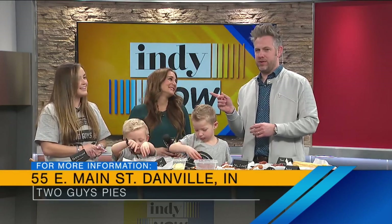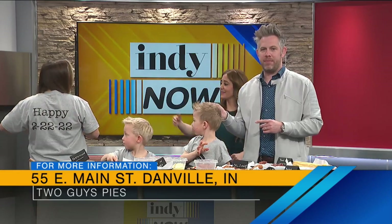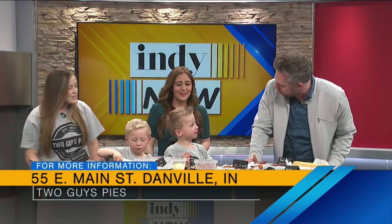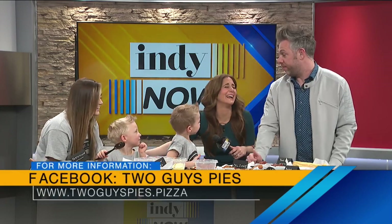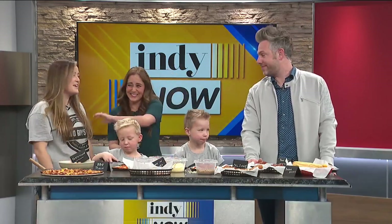Madison, do you mind showing your shirt? Look at that — she came prepared. Happy 2-22-22. It's Tuesday, there you go, we had to. Guys, thank you so much. It looks amazing, I love your pizza. Can you say thank you? Thank you so much. You guys are welcome back anytime, most adorable guests of all time. We would love to. Thank you.